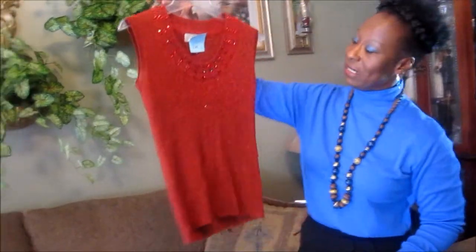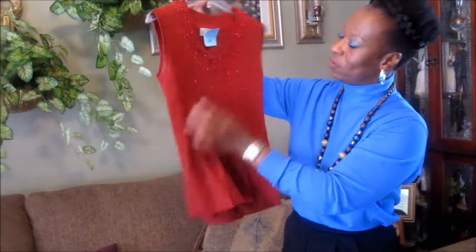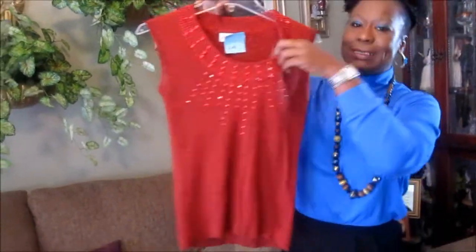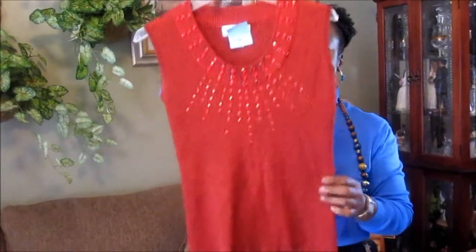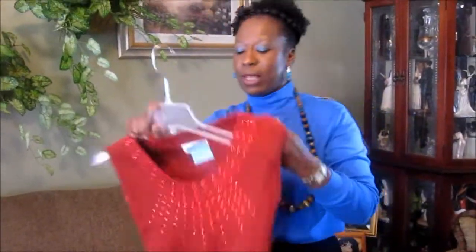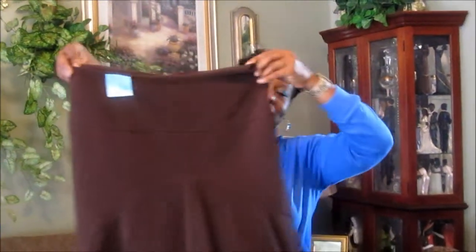My next item is this lovely red blouse with little red specs in it. It has these little silk red-looking studs around the neck. This blouse cost me $2.48.